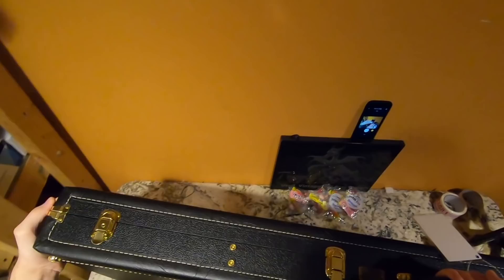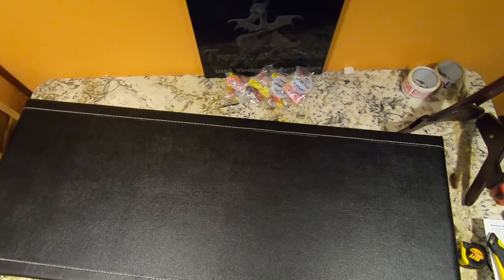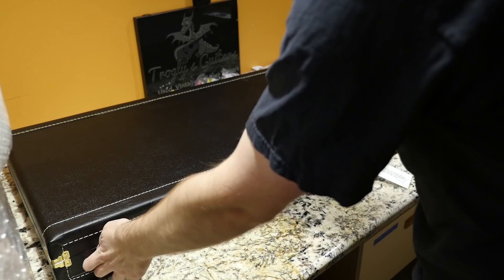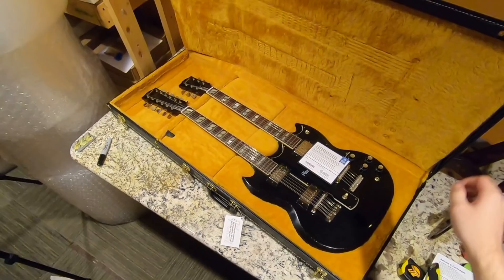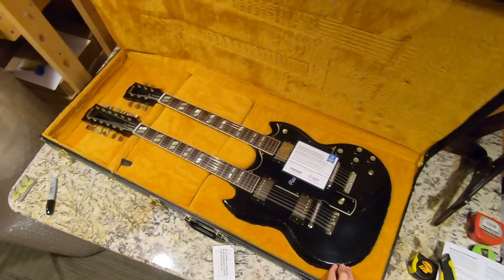I don't think I've seen a case like this from Gibson before. What could possibly be in this giant rectangle case that weighs a ton? Well, it says Gibson. Audit... one... two... three... Oh my — the Slash Double Neck EDS-1275!